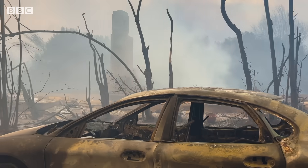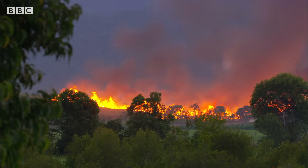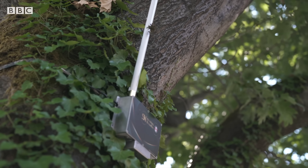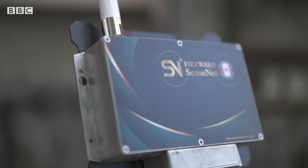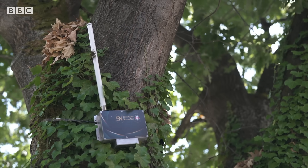There isn't a corner of the globe where wildfires aren't having an impact. But now developments in technology are bringing hope of earlier detection and prevention. And here in British Columbia there's no shortage of start-ups joining the race to create them.